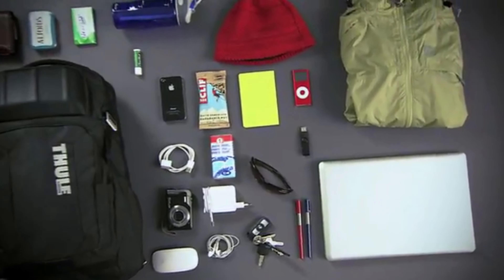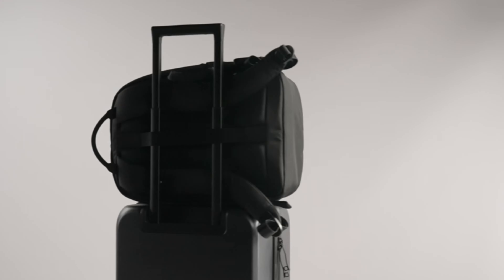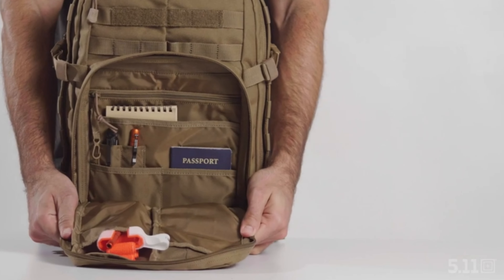Hello my lovers and welcome back to my channel. In today's video, I'm going to show you the best 5 laptop backpacks on Amazon that I love to share with you.